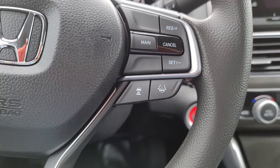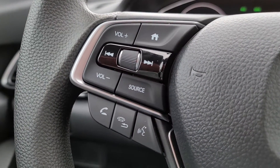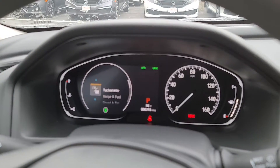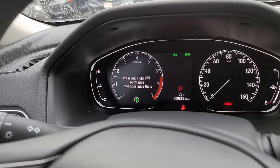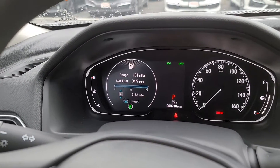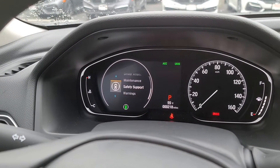Over here's your Lane Keep Assist, adaptive cruise control, your Bluetooth for making calls, control all your media right there. If I hit this home button right there, you're going to see on the dash — I can put the tachometer up there, remaining fuel, and so on and so forth.